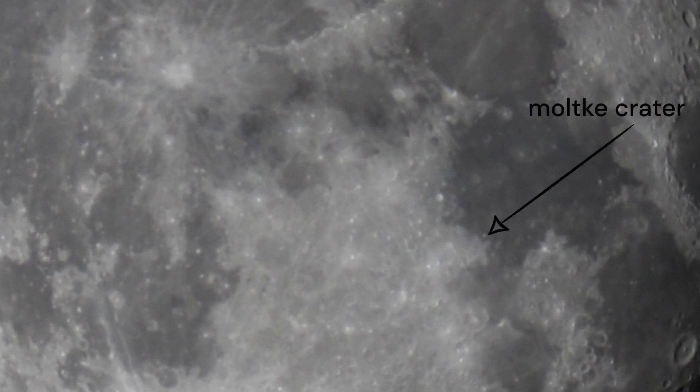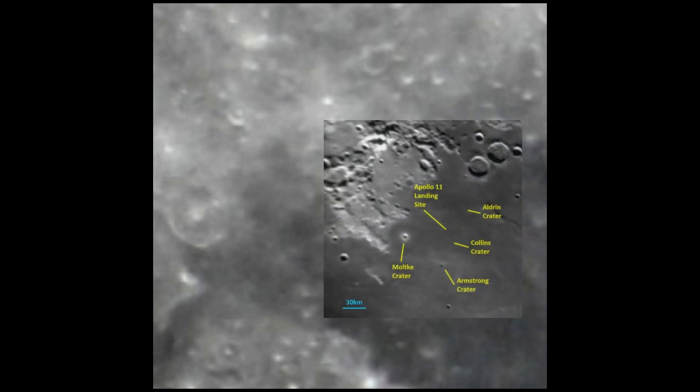I lined my picture up with a picture of the Moltke crater I found online, and it looks like we've captured it. Now we just have to find the Apollo 11 landing site. For that, I zoomed in even further and I lined up another image to see the exact landing spot of Apollo 11.